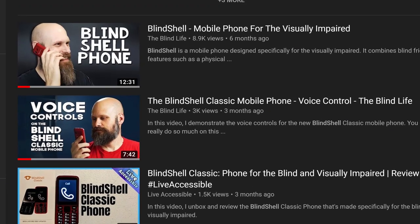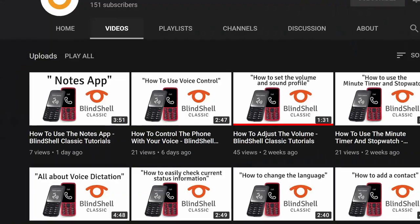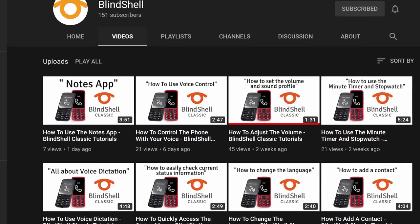If you would like to learn more about the Blindshell Classic phone, what it can do, and decide if it's going to be the right phone for you or your loved one, definitely check out one of my two previous videos — they're popping up on the screen right above my left shoulder. I'll also have links in the description down below. I've also been adding a whole ton of short tutorial videos on the Blindshell YouTube channel, so definitely head over there and check those out.